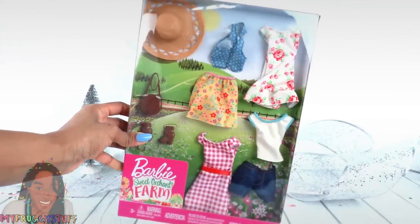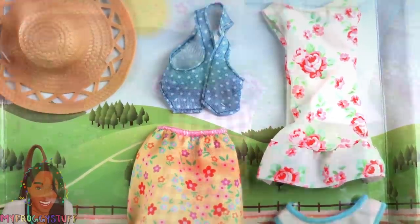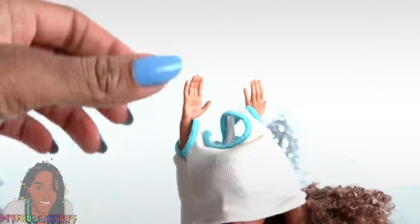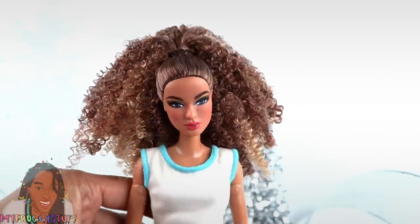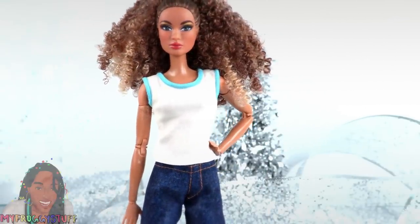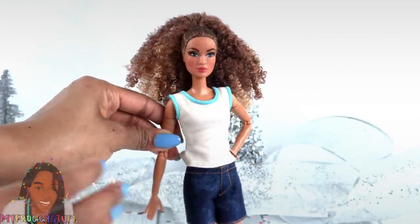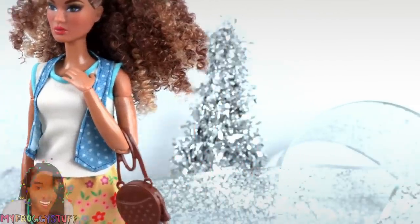At Walmart, this Sweet Orchard Farm fashion pack was $14.88. There are several different items to mix and match. You really got to take your time getting the shirt on — it's pretty fitted — and my model has a lot of hair so that didn't help. It looks like these clothes are made for a classic Barbie body. Don't get me wrong, I love my curvies — it's just really nice to find some outfits that fit our classic dolls perfectly. That's a cute look.